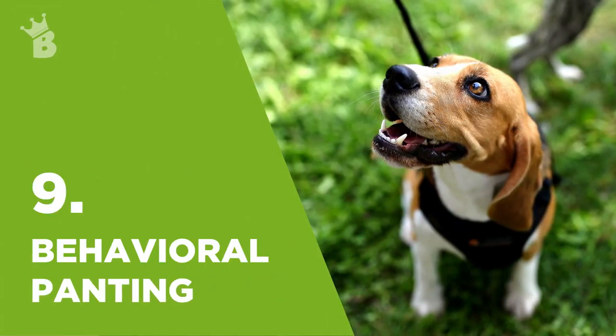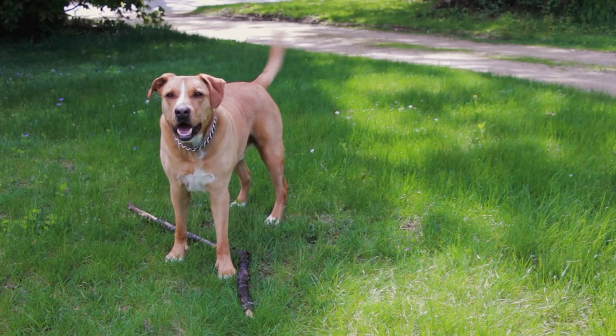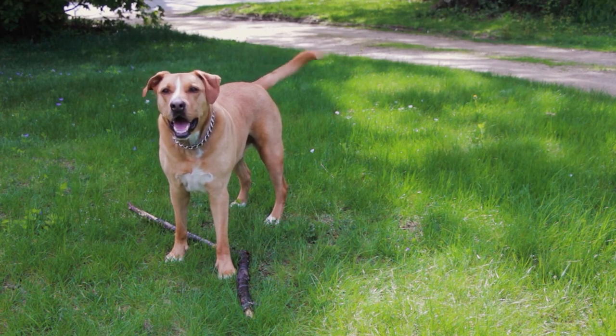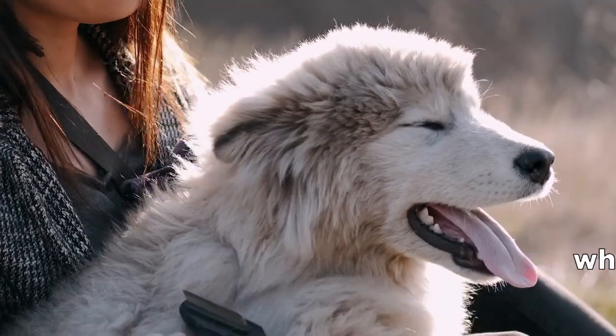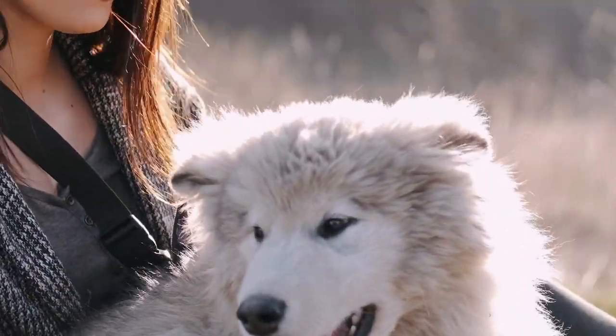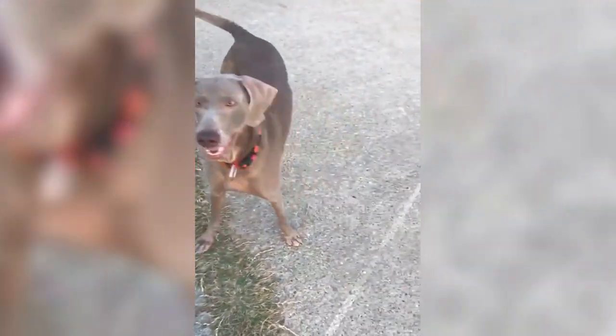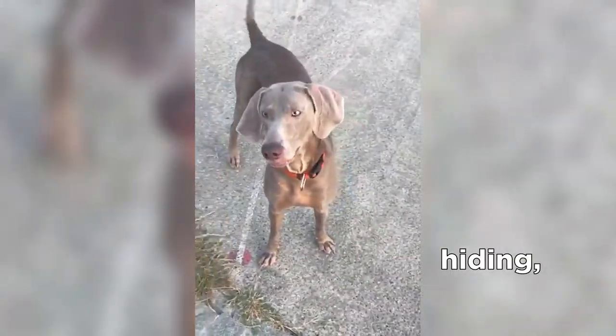Behavioral panting is another common reason that doesn't include any serious underlying health issues. Just like some people sigh or breathe in a different manner when they're stressed, dogs can breathe faster than normal when feeling anxious, scared, or stressed. Usually, behavioral panting doesn't appear alone — it's normally presented with trembling, lip-licking, yawning, hiding, or excessive barking.